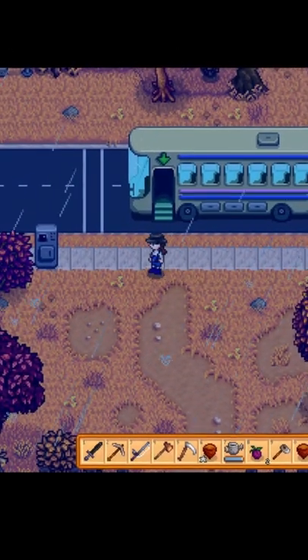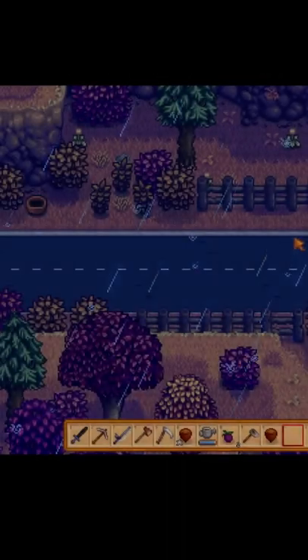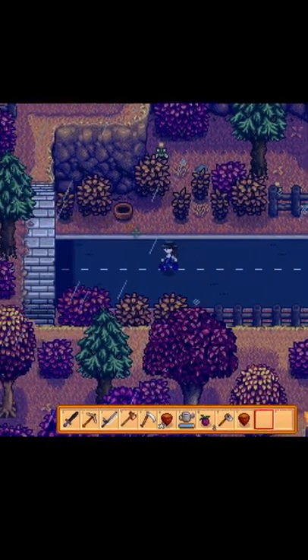Once you get to the bus station, you are going to run left along the side of the road, and if you keep going, you'll get a cutscene, and you will be able to actually pick up the basket and bring it back to Linus.